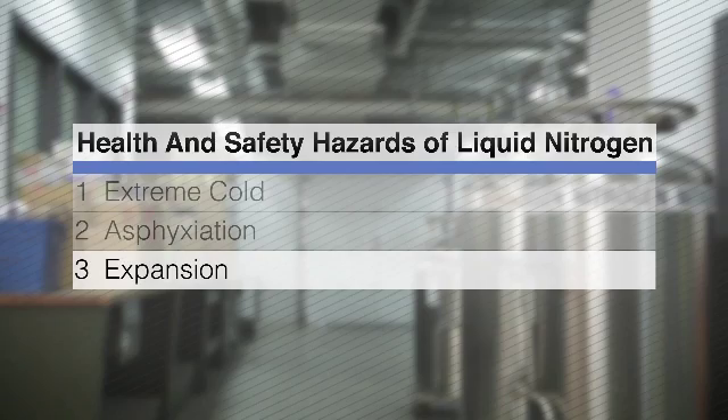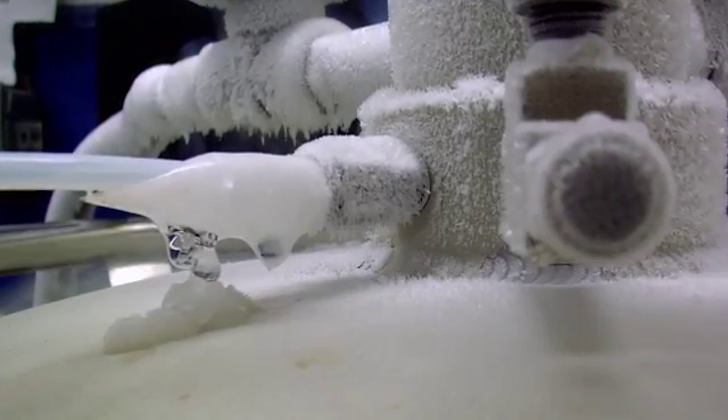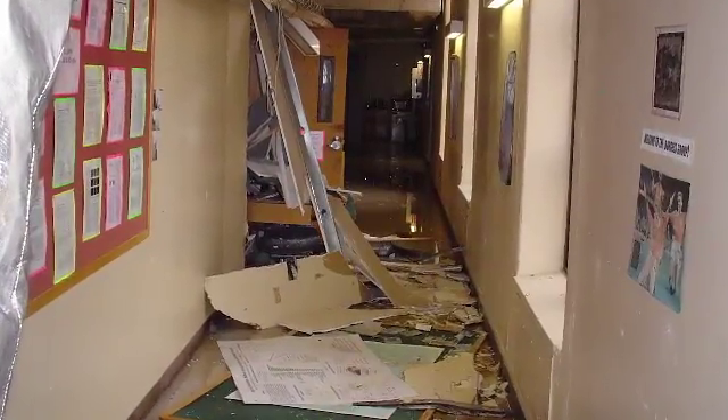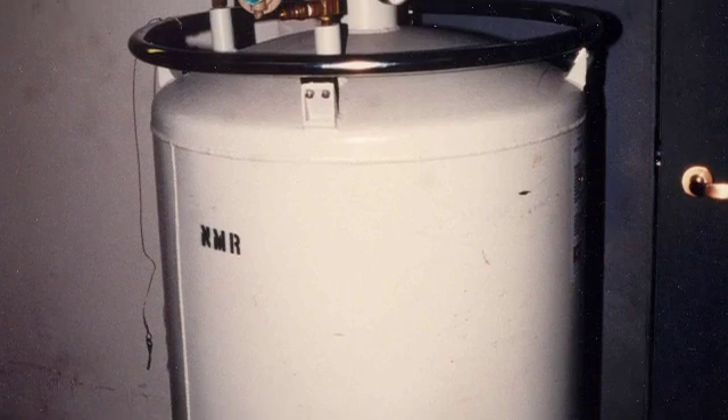The third hazard is expansion. Liquid nitrogen can expand up to 700 times when changing from liquid to gas. Rapid changes in temperature can result in rapid or explosive conversion to gas. Rupture incidents have occurred in university laboratories after users had inadvertently altered or obstructed safety relief devices, or tanks became dented and compromised.